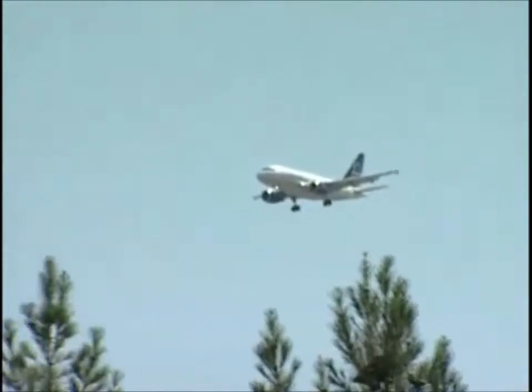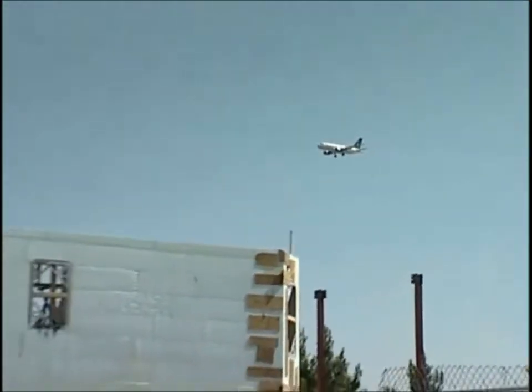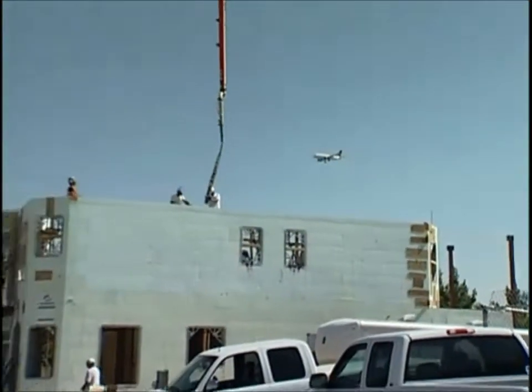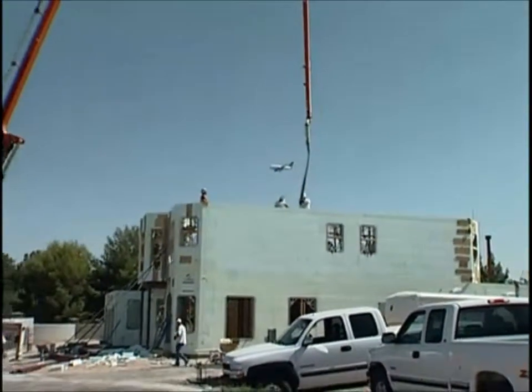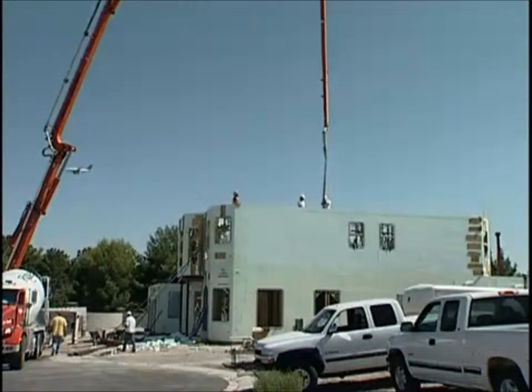Other benefits to the homeowner: it's very soundproof. For example, here in Las Vegas, we have an airport right beside us. When this house is all closed up, you're not even going to hear the airplanes going by. So it's very quiet, it's strong, it's fast to build.